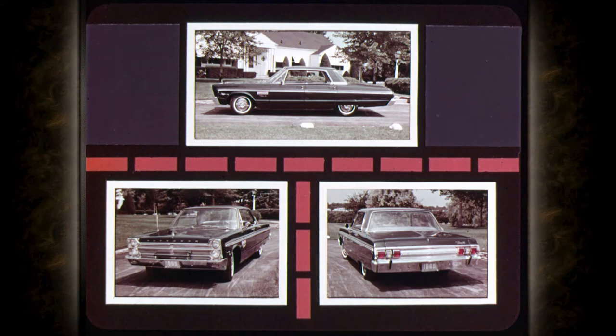The 1965 Plymouth Fury has the appearance, the features, and the obvious quality that breeds enthusiasm on sight. Now let's take a close look at some of the reasons why our three couples were so enraptured with this Fury.